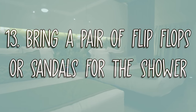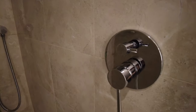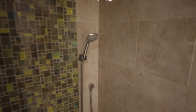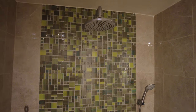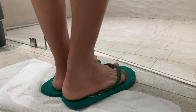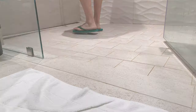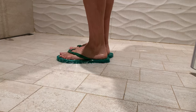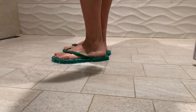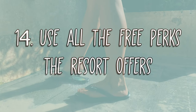Number 13: Bring a pair of flip-flops or sandals to wear in the shower. I heard this tip a long time ago, and ever since I caught a nail fungus in a shared shower, I take it to heart. It doesn't matter how upscale the resort or how clean the shower looks — fungal spores can live up to 20 months in moist environments like the shower floor, so better be safe than sorry. The same applies to pool and beach showers.